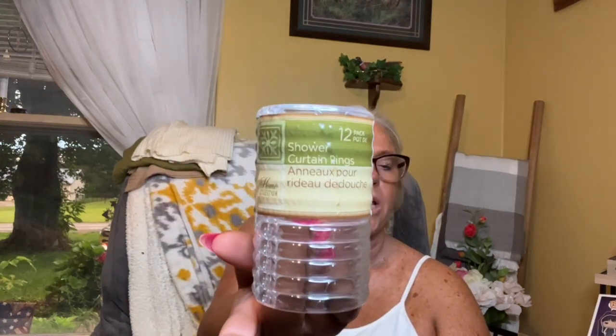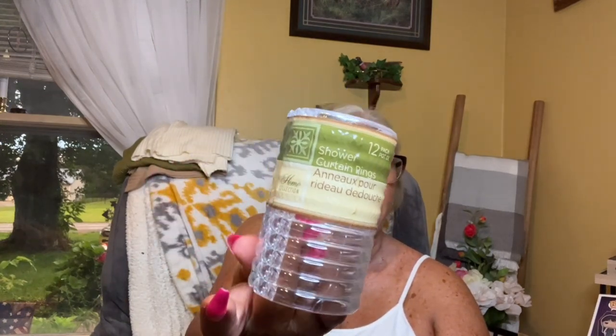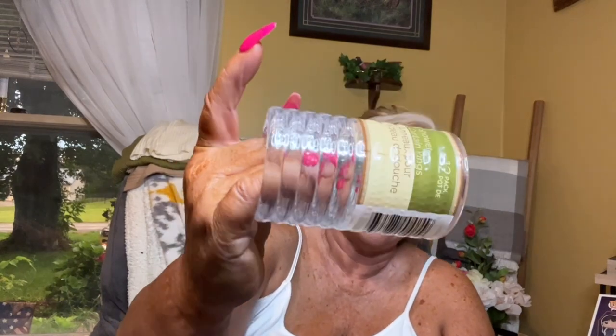I also picked up these shower rings — you get 12. I got the clear ones. I love these.